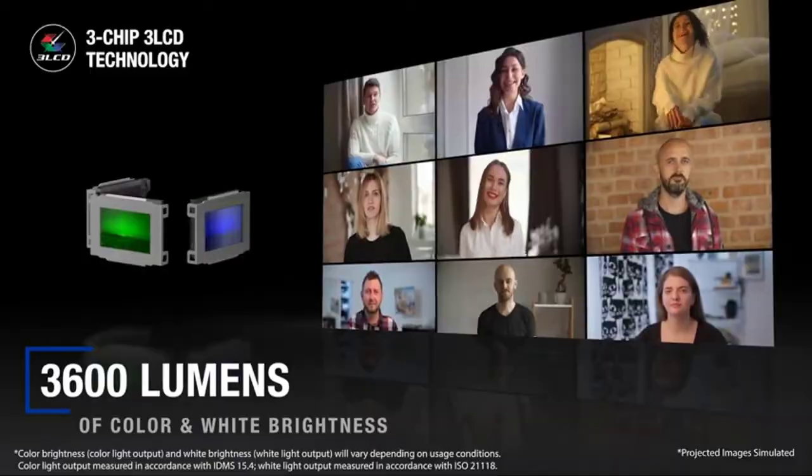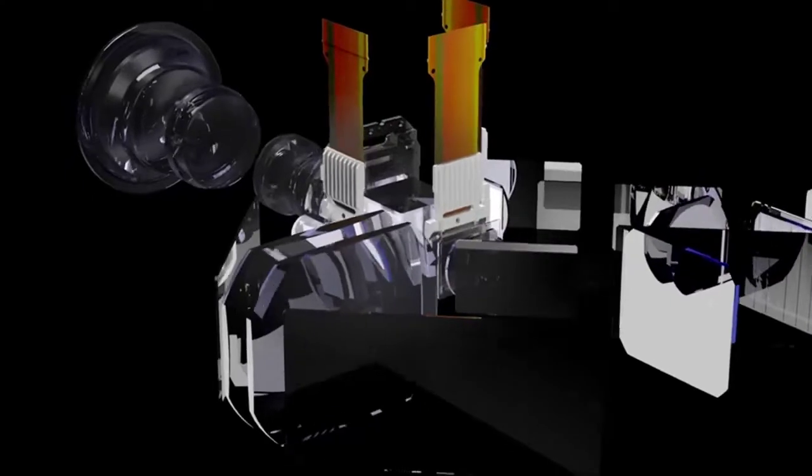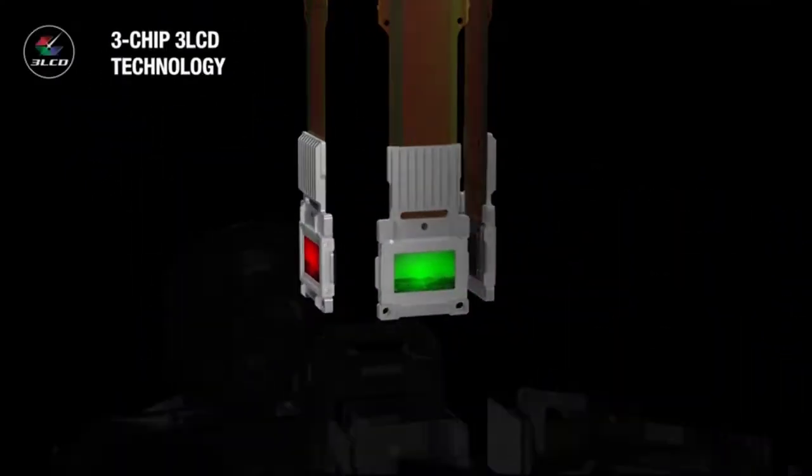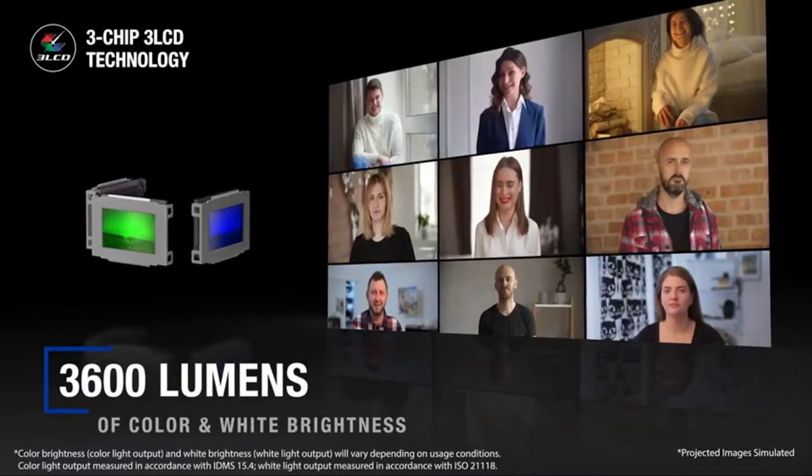Remove the hassle of heavy, bulky projectors and put the power of Epson projectors in your hands. With its 3,600 lumens of brightness and crisp image quality, the Epson EX3280 is ideal for classroom use. It also delivers True 3-Chip 3LCD technology that outputs 100% of the RGB color signal for every frame without any distracting rainbowing or color brightness issues.